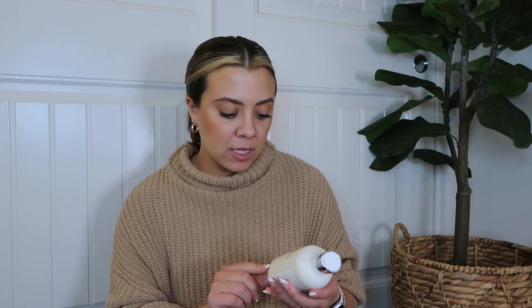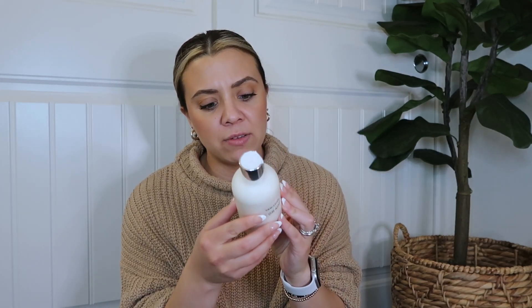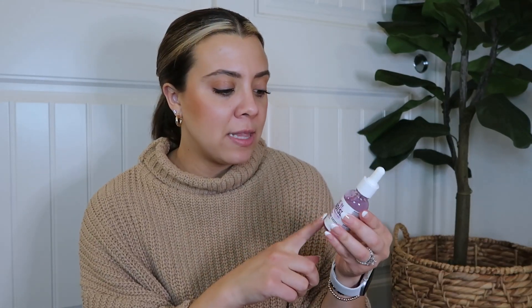For tanning, I grabbed the Tan Luxe gradual illuminating tan lotion. I'm currently using the Loving Tan tanning mousse in dark and I'm almost out, so I wanted something new. I also got the Isle of Paradise tanning drops in dark — I've used these for about three years. I take three to five drops, mix them in my palm with moisturizer, and apply all over my face. I love these.